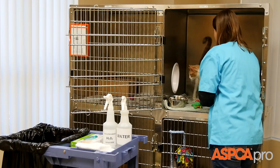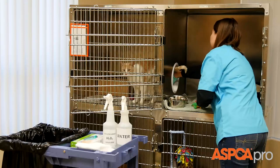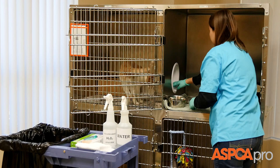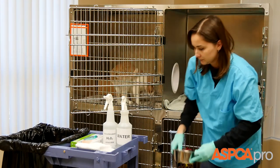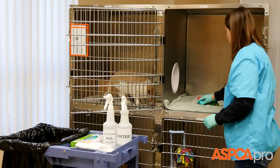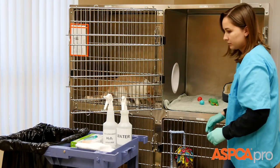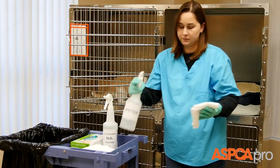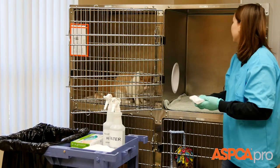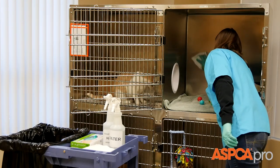Gently coax the cat through the portal to the other side of the kennel and close the portal. Remove food and water bowls and place them in a dirty dish container. Inspect bedding and toys and only replace them if they are wet or dirty. Apply clean water or dilute cleaning solution onto a clean rag to spot clean small smudges or areas of debris. No disinfectant should be used unless necessary.